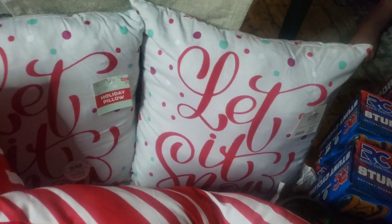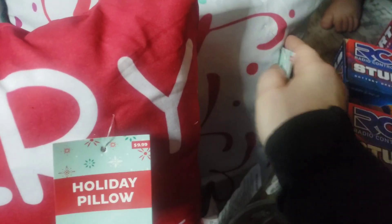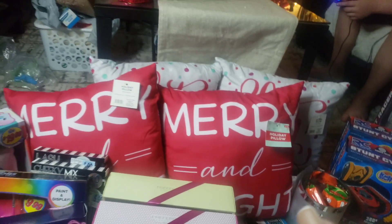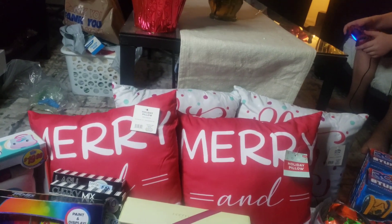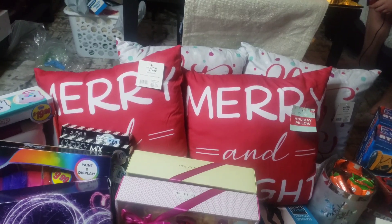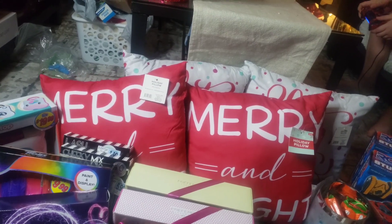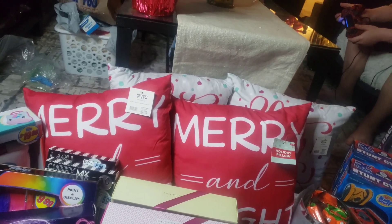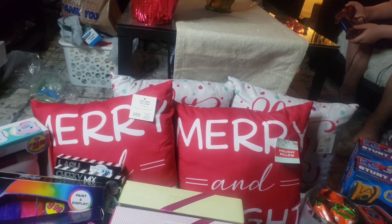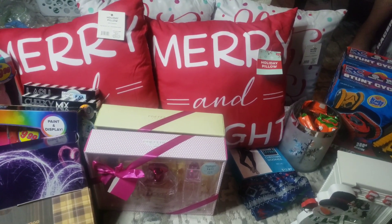The Merry and Bright pillows and Let It Snow — I want to show you guys. Retail price $9.99. I paid $0.99 for each pillow. I didn't get pillows this year for Christmas — they were really expensive and I just didn't spend the money. But now that I was able to get them, I have my Christmas pillows for next year. And I am so, so excited, guys.